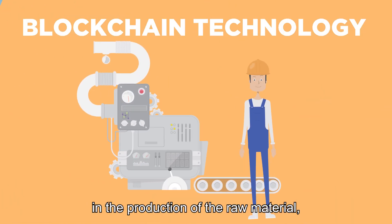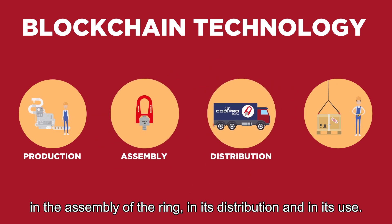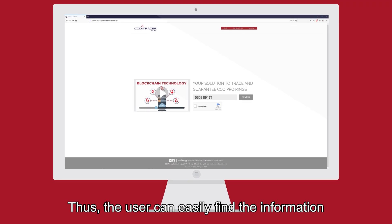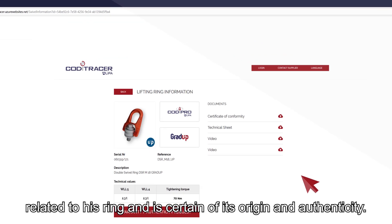In the production of the raw material, in the assembly of the ring, in its distribution, and in its use. Thus, the user can easily find the information related to his ring and is certain of its origin and authenticity.